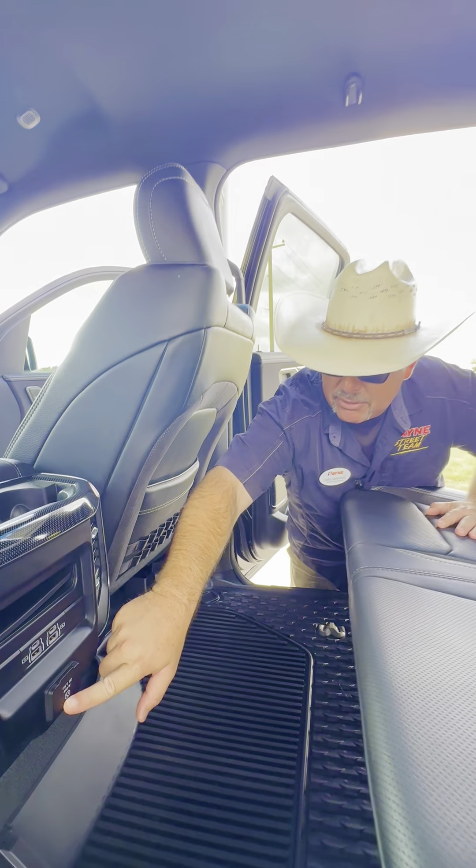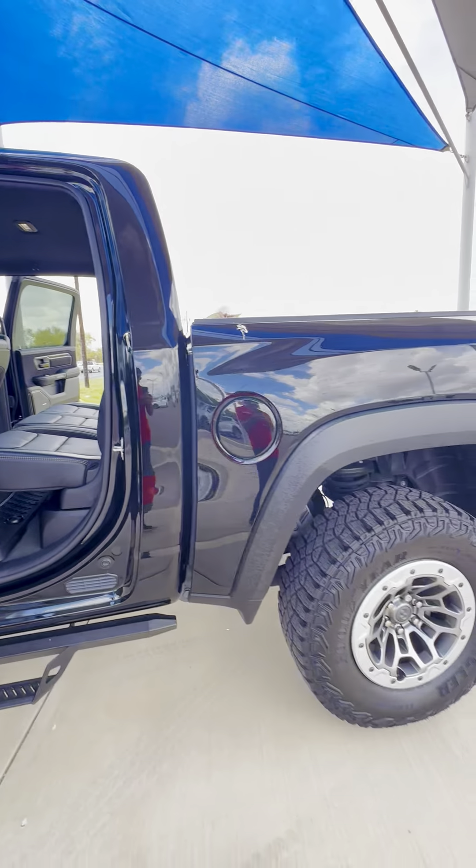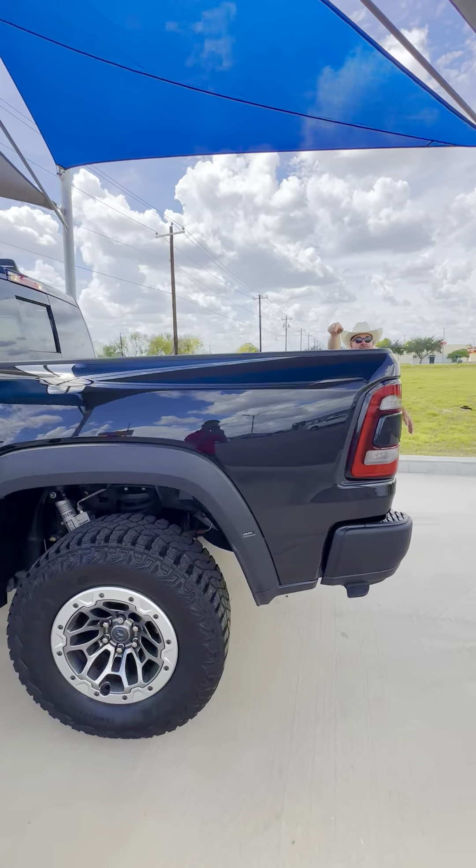Huge floor mats throughout. Total seating for five. We have big mats in the back also. We do have our power inverter connectivity and rear air for our passengers.